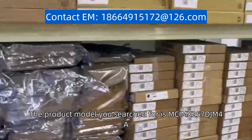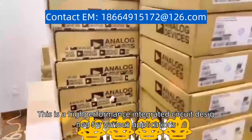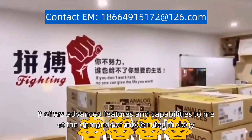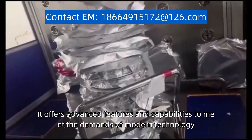The product model you search for is MCIMX257DJM4A. This is a high-performance integrated circuit designed for various applications. It offers advanced features and capabilities to meet the demands of modern technology.